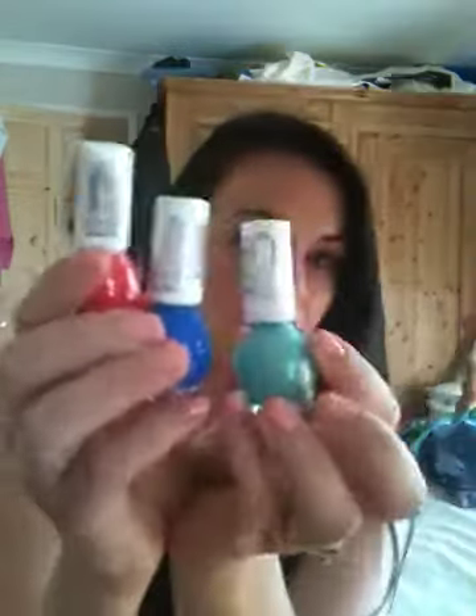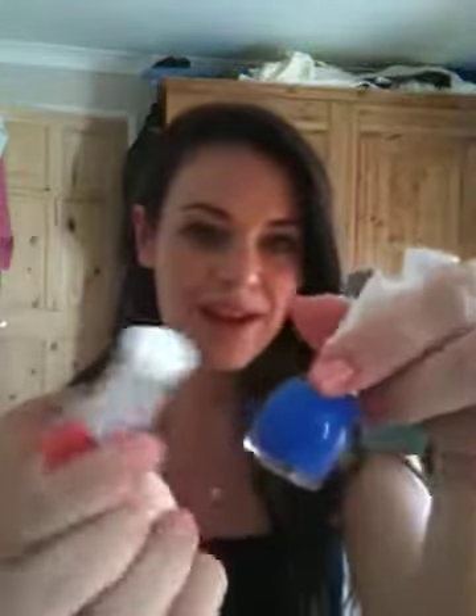I popped into Superdrug and I noticed Miss Sporty was doing 3 for 2 on nail polishes, so I got these three. What a wicked colour scheme they are — I absolutely love them.